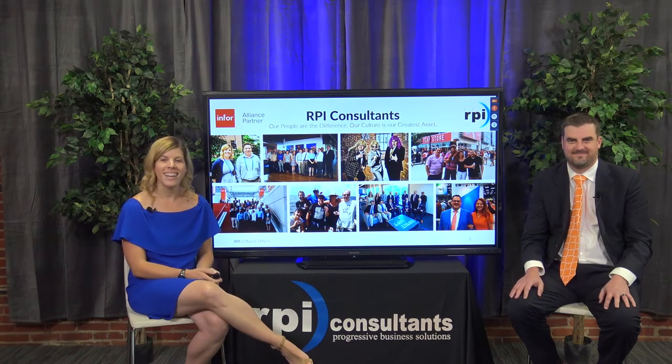Just to start off and share a little bit more about RPI: we are an Infor Alliance partner, Cloud Suite specialized. We were founded in Baltimore, which is where we are now, in 1999, but we also have offices throughout the U.S. - one in Kansas City, one in Tampa. We cover all areas of Lawson, not just supply chain, but also finance and HR. We have a pretty large tech team and also an imaging practice.